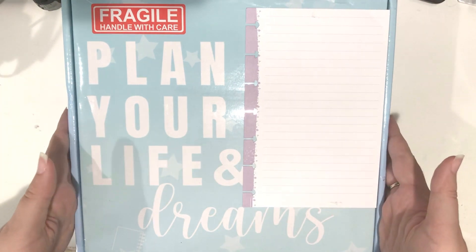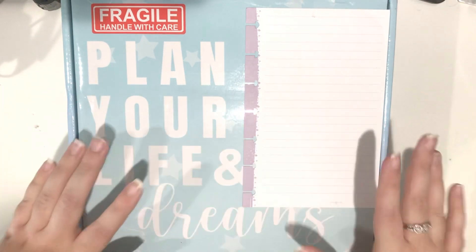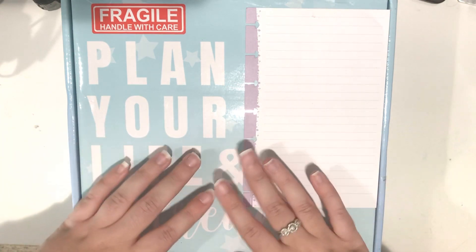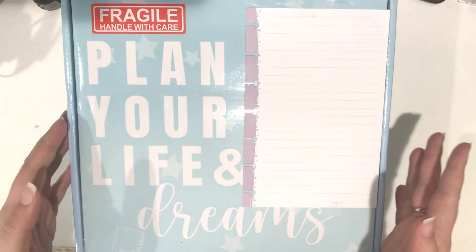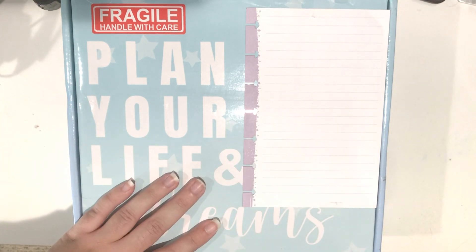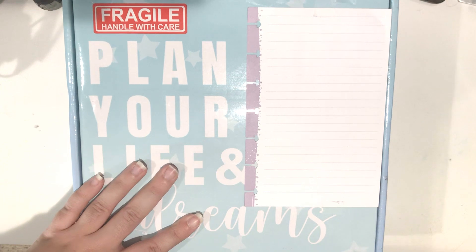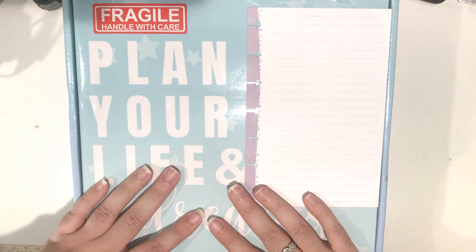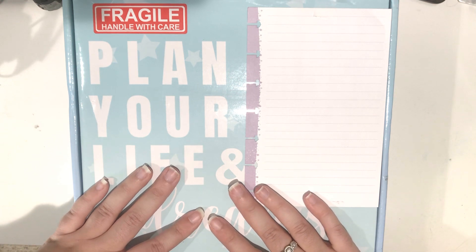So today I'm so excited. I am unboxing my new 2021 Go-Getter Girl Code planners that I ordered to begin the new year with. If you've been following my channel for the last couple of months, I've been sharing how much I've been loving the Go-Getter Girl Code planner that I started using in, I believe it was September or October.